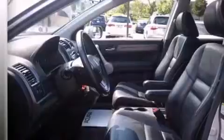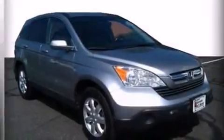Four-wheel disc brakes with ABS, a keyless entry system, and leather seats provide great support and create an overall luxurious feel.